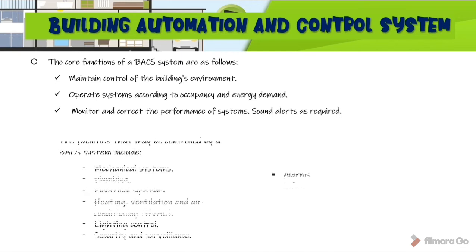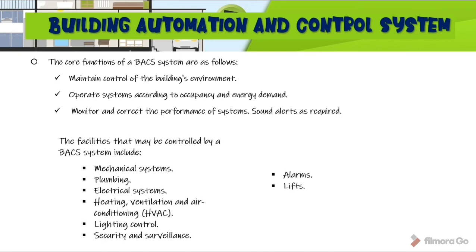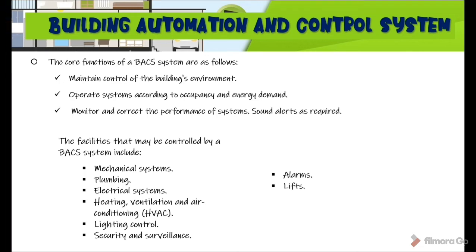The facilities that may be controlled by BACS systems include mechanical systems, plumbing, electrical systems, heating, ventilation and air conditioning (HVAC), lighting control, security and surveillance, and alarms. Most of these systems have been discussed in this topic on Building Services Systems.